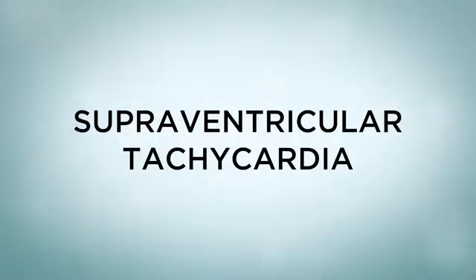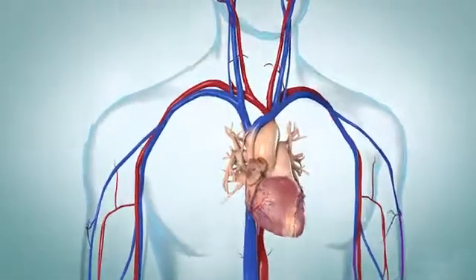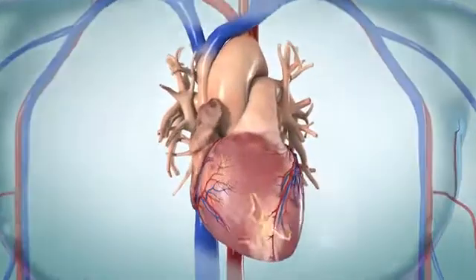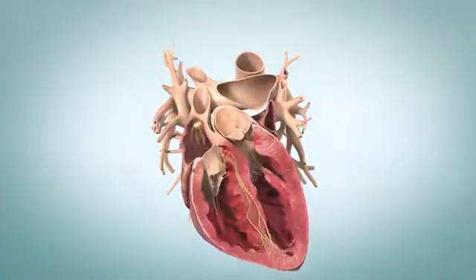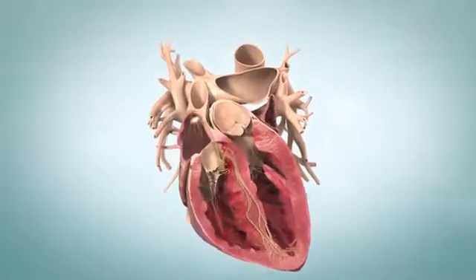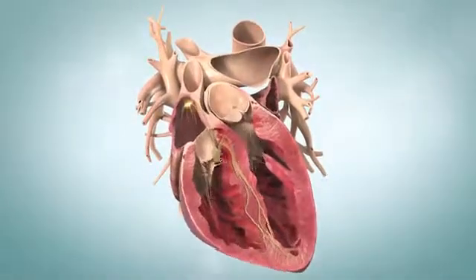Supraventricular tachycardia. The heart has an amazing electrical system that keeps it beating in rhythm, but in some people the rhythm can get disrupted and go too slow or too fast. Tachycardia is when your heart rate goes over 100 beats per minute. Tachycardia has several causes; to understand how it happens, it helps to know how the heart works.